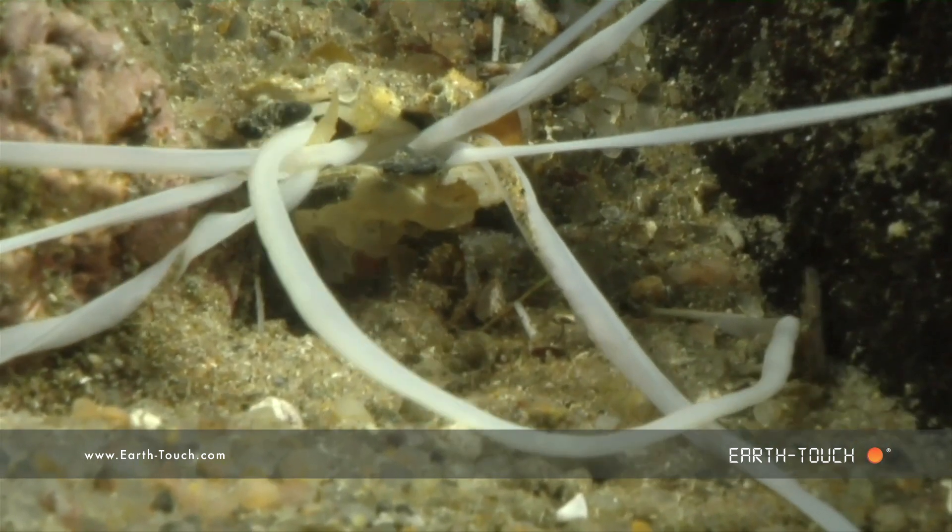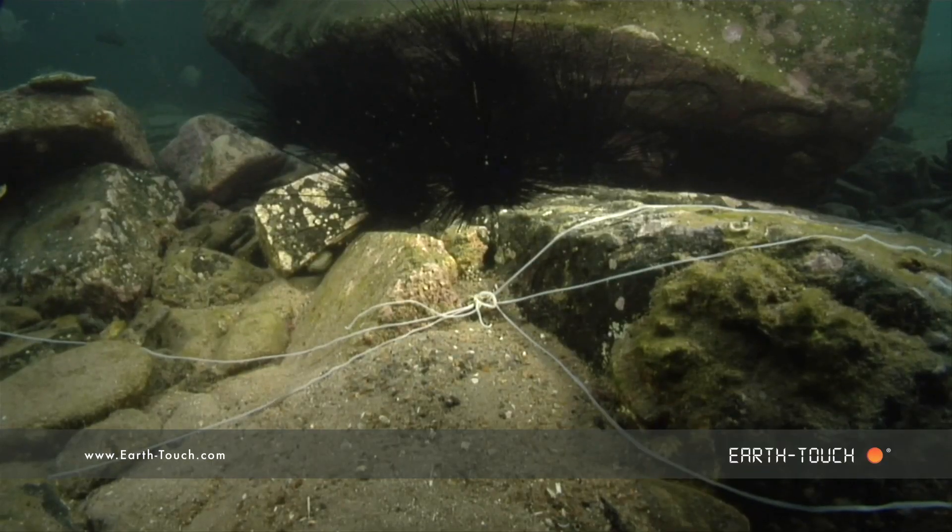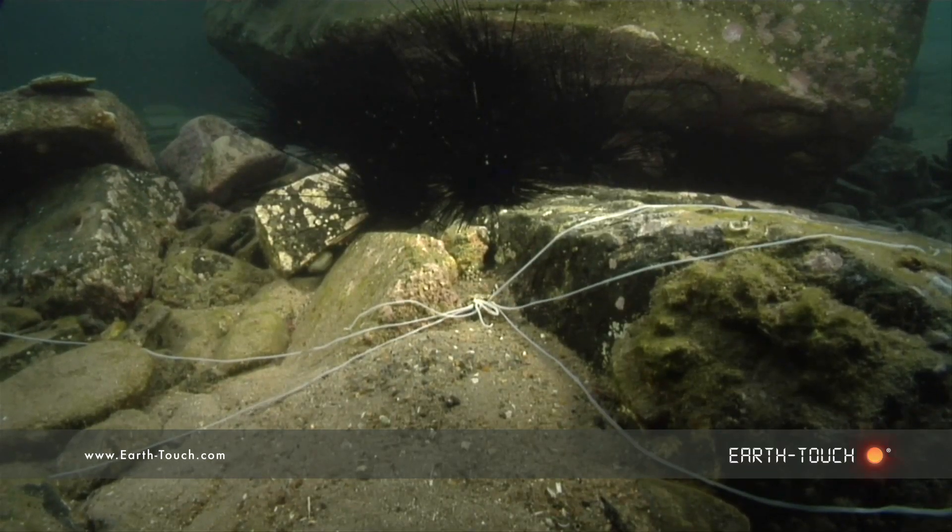A little bit ungainly and not completely controllable, but essentially doing this multi-processing food gathering job very well.